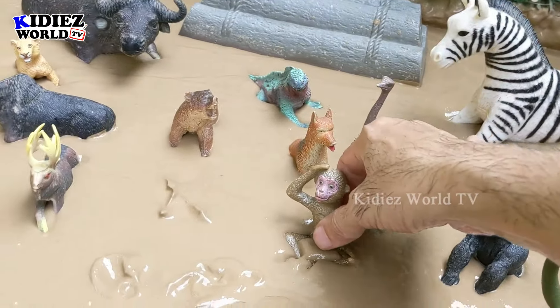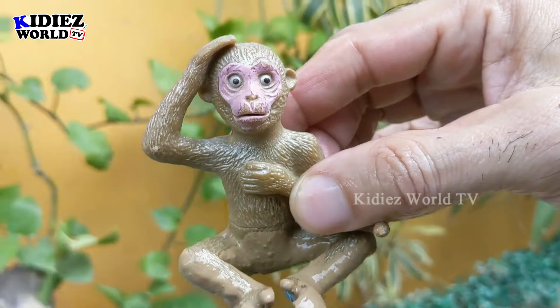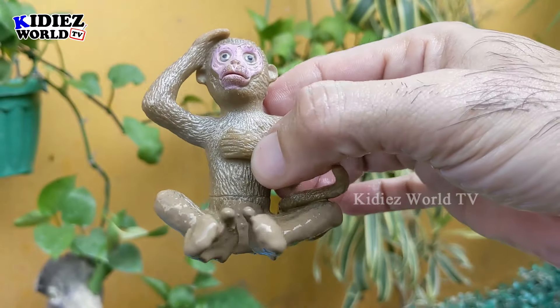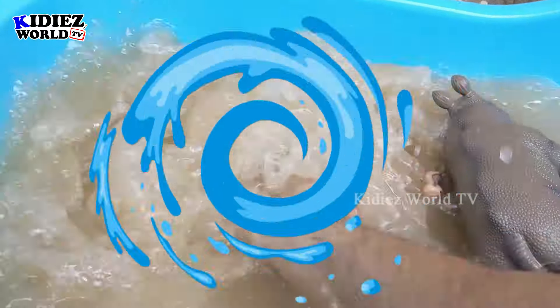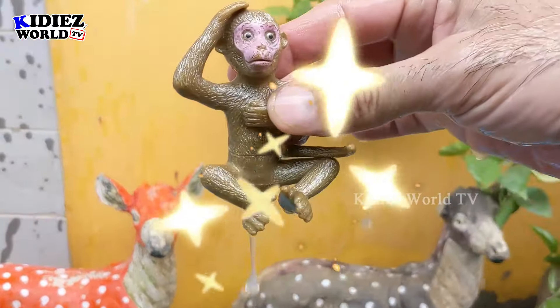The next one we have is monkey — another very funny and entertaining animal from the African zoo. This monkey is very very muddy. Let's wash him! Here we go, monkey!